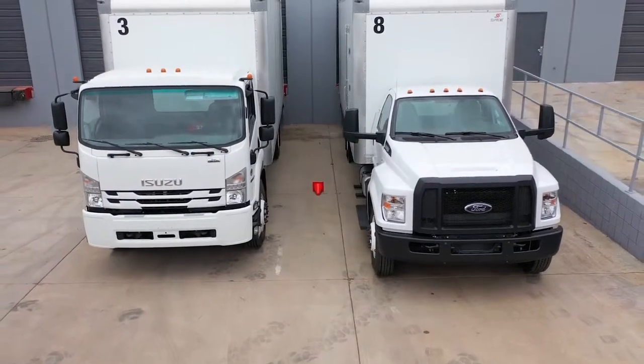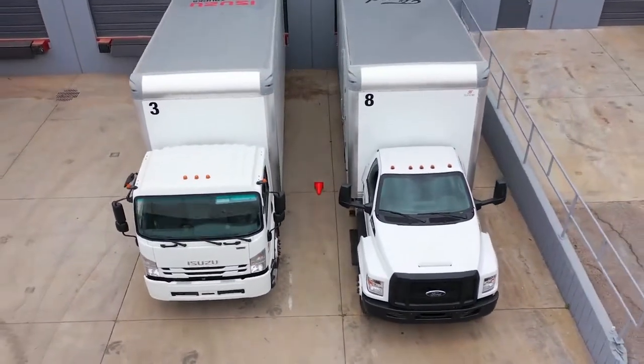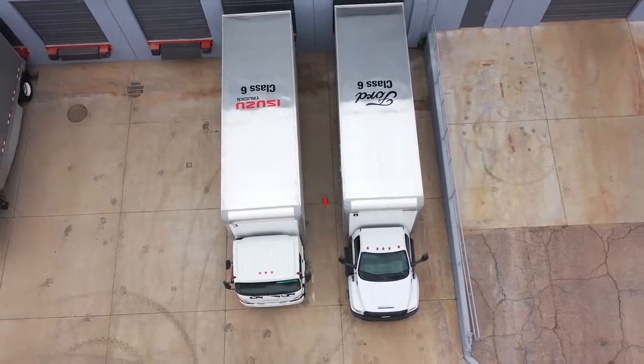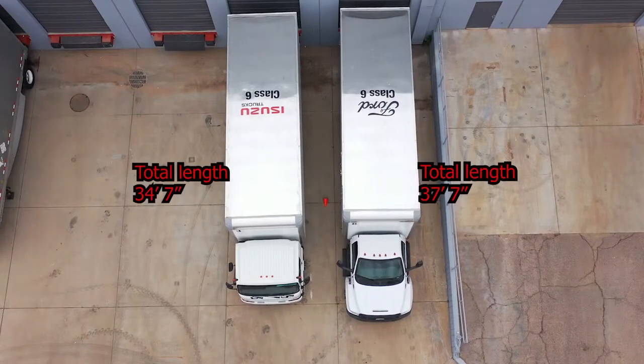As we look at the Class 6 Isuzu FTR and its competitors like this Ford F650, footprint is a big issue as you can see. Think about the impact in alley stops, city loading zones, strip malls, and places where that truck's got to fit into a tight spot while the driver does their deliveries. That can make a big difference in the efficiency of the driver as he conducts his route for the day.